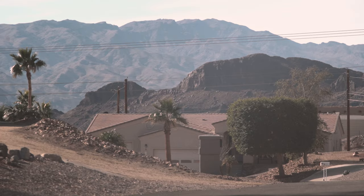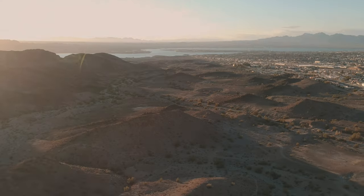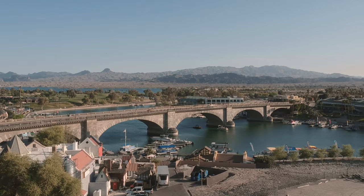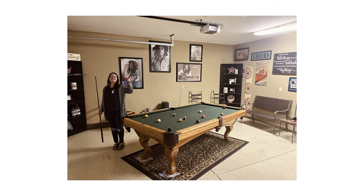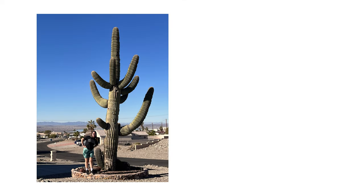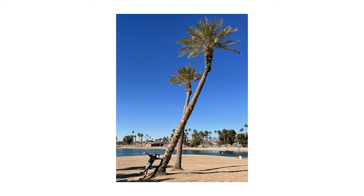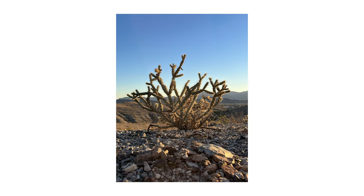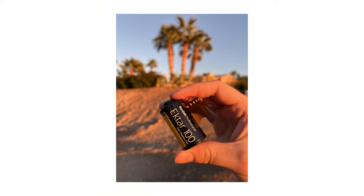Once we finished the long drive, I thought the first day should be spent showing Christina around the city. Lake Havasu City is a beautiful place with a lot to do, so after a quick round of pool at our Airbnb, we did some exploring. Here's a few iPhone photos. Toward the end of the day, I loaded up some Ektar 100 to warm up my film shooting muscles.